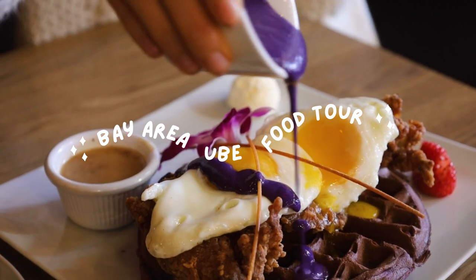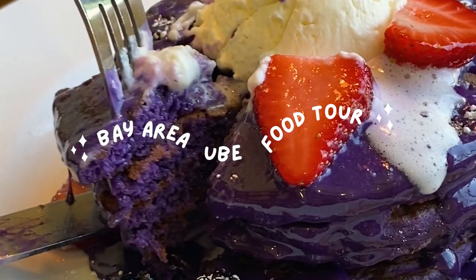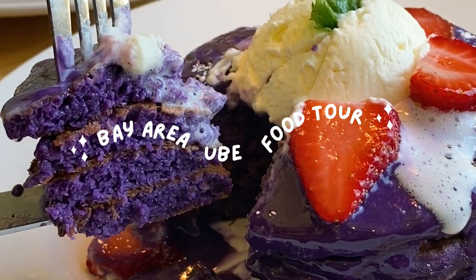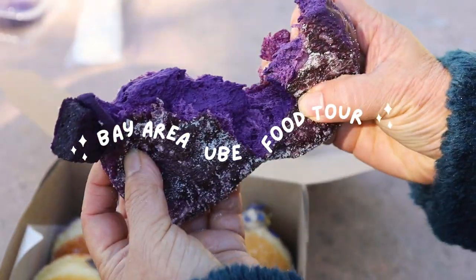Hey guys, it's Rachel, and today we will be doing a Bay Area Ube food tour. I will be bringing you along as I try out some really delicious places to get Ube treats located here in the Bay. So without further ado, let's go ahead and get into it.